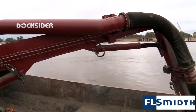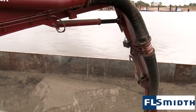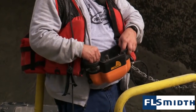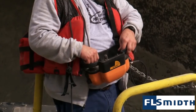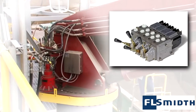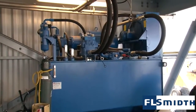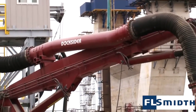A key benefit of FL Smith Docksider ship and barge unloaders is how simple they are to operate. The vacuum arm is operated by a high-frequency, multi-axis remote control that feeds signals to the hydraulic proportional valve block assembly for accurate fluid motions. A hydraulic power unit generates the flow of high-pressure hydraulic oil to move the arm.